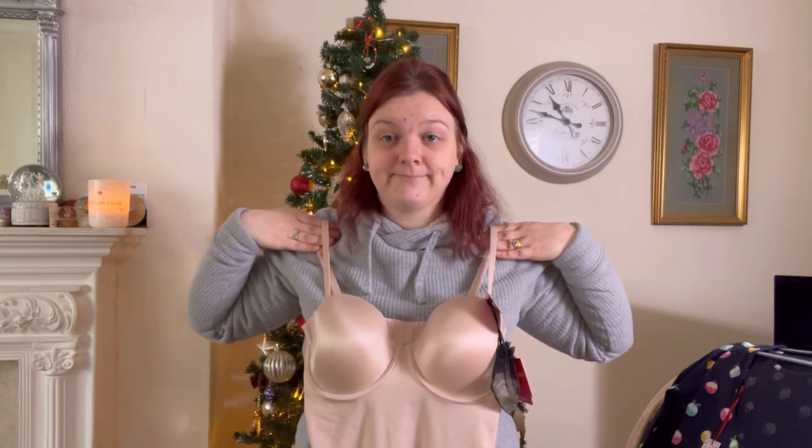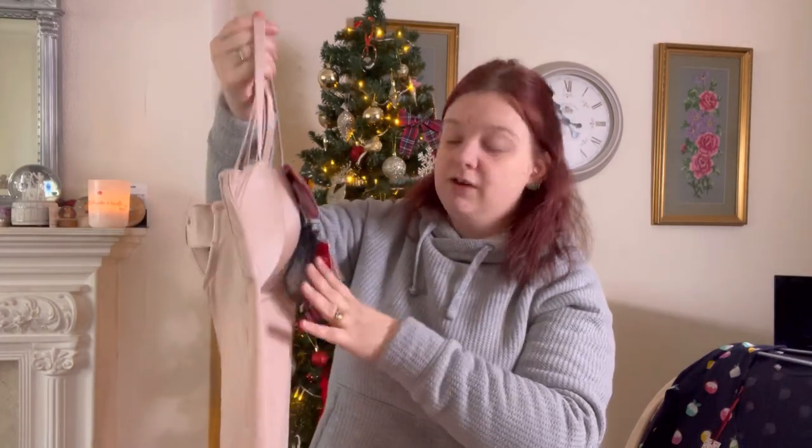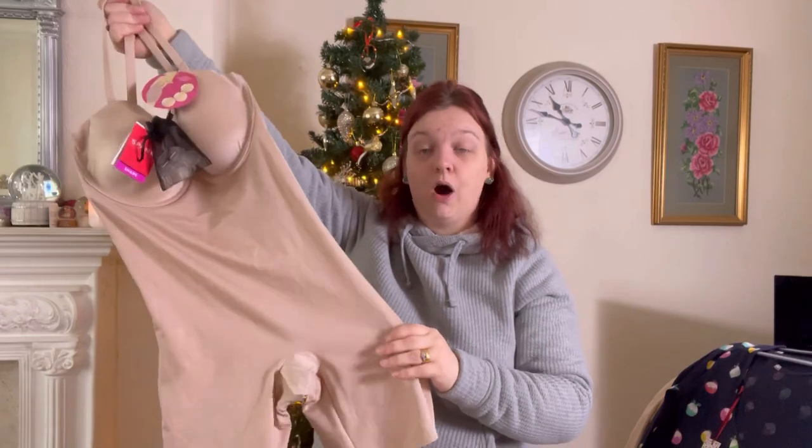People going to Christmas parties and wearing Christmas dresses — that's a thumbnail right there. But yeah, it's perfect for Christmas parties and stuff. This was also wholesale.